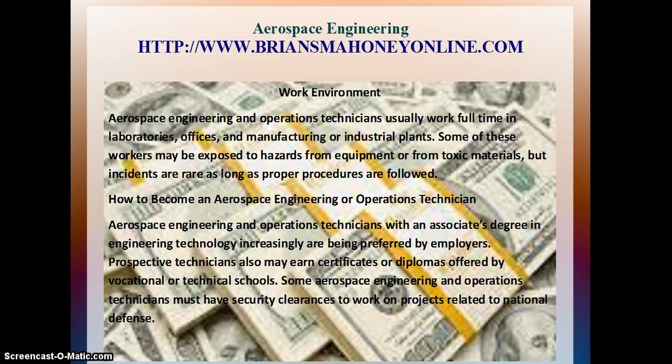The Work Environment: Aerospace Engineering and Operation Technicians usually work full-time in laboratories, offices, and manufacturing or industrial plants. Some of these workers may be exposed to hazards from equipment or from toxic materials, but incidents are rare as long as proper procedures are followed.